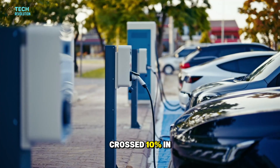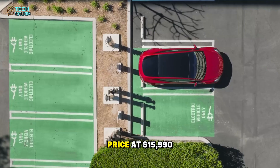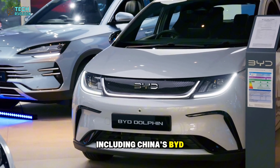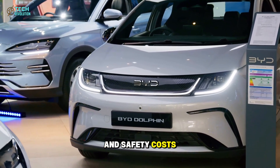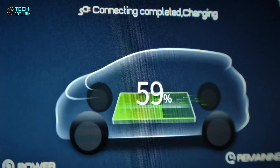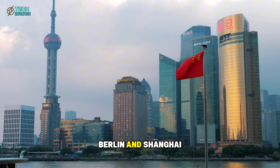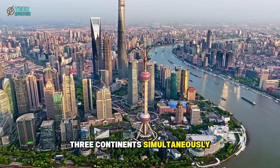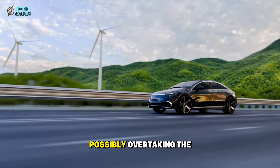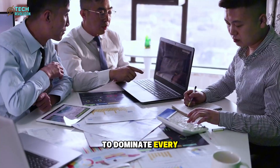Globally, EV adoption crossed 10% in 2025. The one thing holding back mass adoption is price. At $15,990, Tesla undercuts nearly every competitor, including China's BYD Seagull at around $10,000 once shipping and safety costs are added, and compared to a $25,000 Ford EV or $30,000 Chevy Bolt. By starting production in Texas, then expanding to Berlin and Shanghai, Tesla can supply three continents simultaneously. Analysts project over 2.5 million Model 2 units by 2026, possibly overtaking the Model Y as Tesla's top seller.